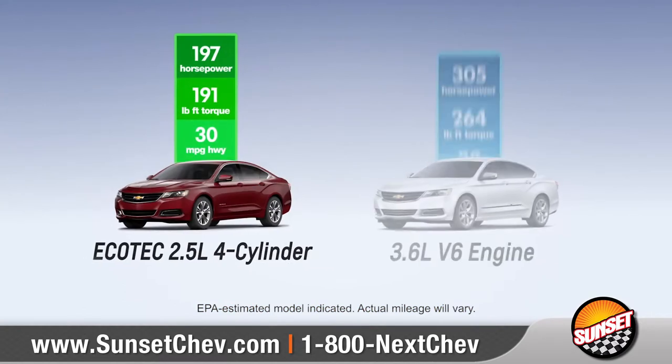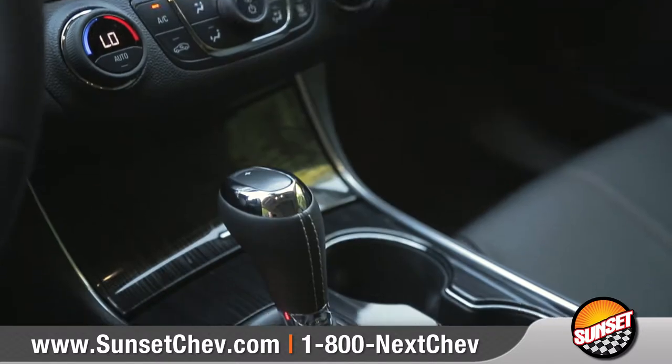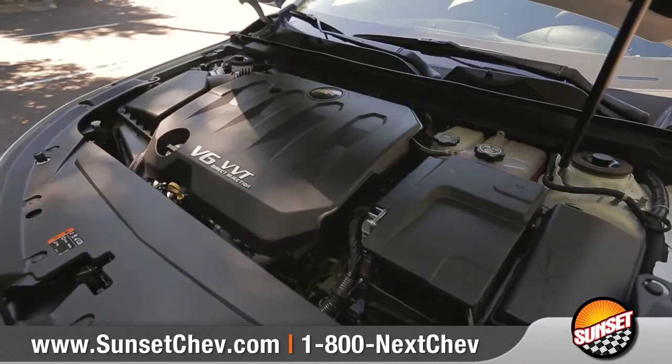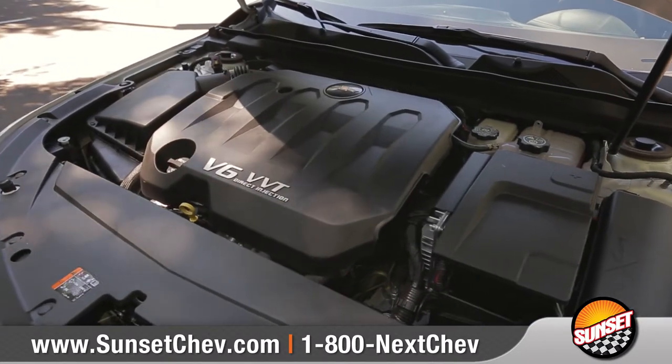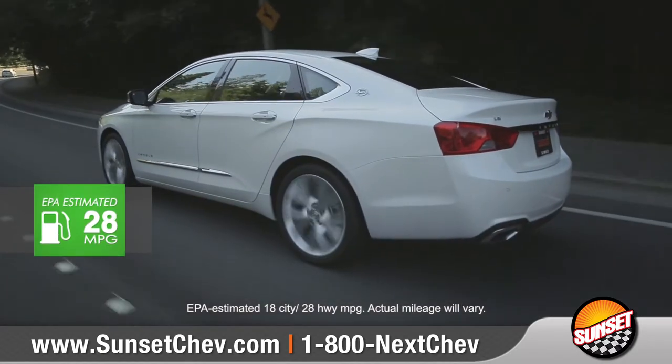Two powertrain options provide the perfect balance between aggressive performance and intelligent efficiency. Paired with the 6-speed automatic transmission, the available 3.6-liter V6 engine produces a hair-raising 305 horsepower and up to 28 miles per gallon highway.